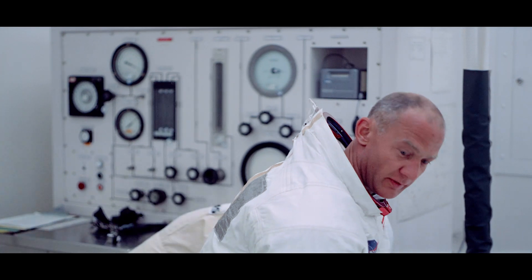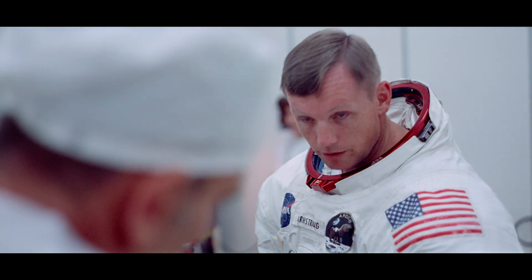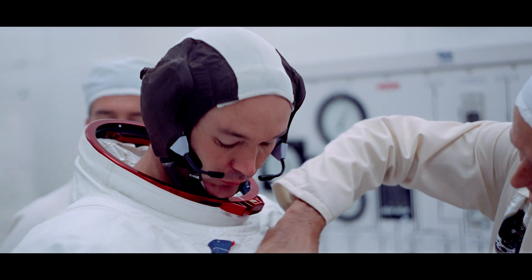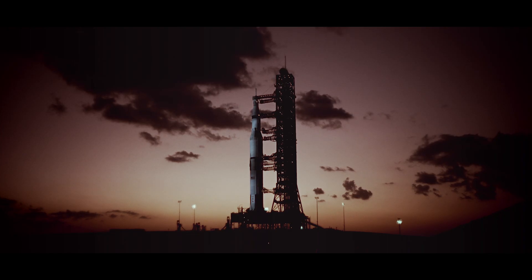You have to kind of whittle down what are the key moments. What were the moments of humanity that happened? What were the things that stood out? What really got me was the emotion on their faces. You could see the weight of what they were about to do in a way that I had never seen it before. And that's when I knew that we had something.